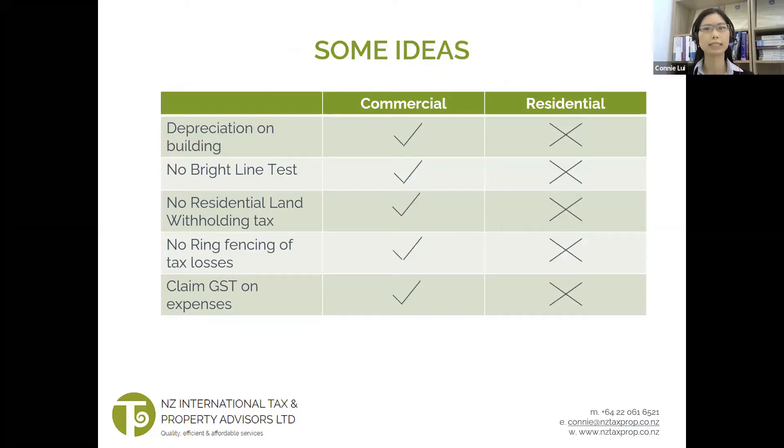So here are some ideas. Firstly, we can claim depreciation on commercial buildings, but not for residential property. Say you've got a commercial property with a cost of $600,000 — this means that you can have $12,000 of tax deduction, resulting in tax savings of around $4,000.